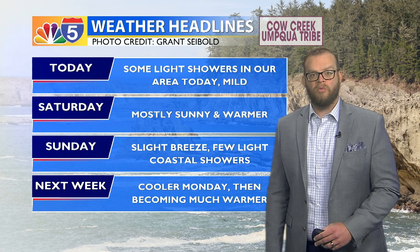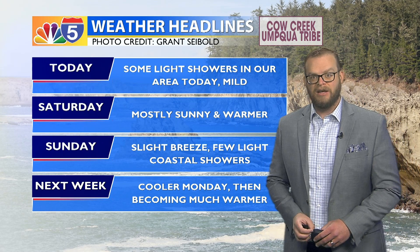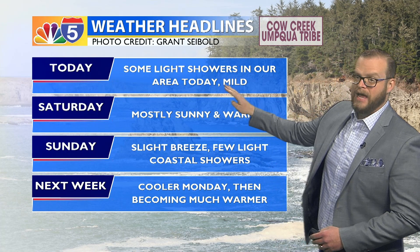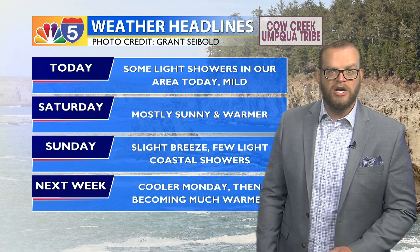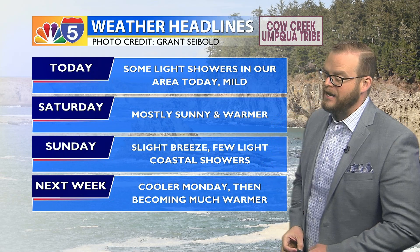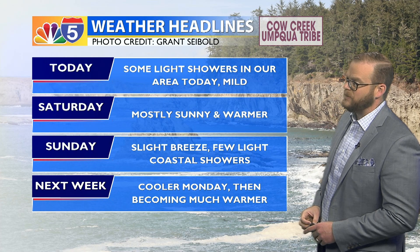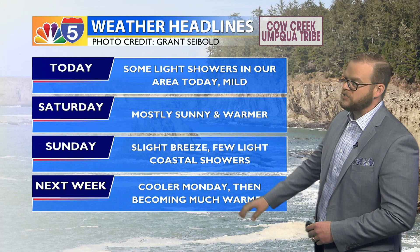Now for today, it will be one of the cooler days in the forecast, but still warmer than yesterday, looking at some upper 50s and 60s for highs and some light showers. Most of this looks to be along the northern coastline and stretching into Douglas County, but can't rule out a few sprinkles here in the West Valleys and even some light rain showers east of the Cascades. Nothing significant in terms of amounts — we'll be mostly sunny for your Saturday.